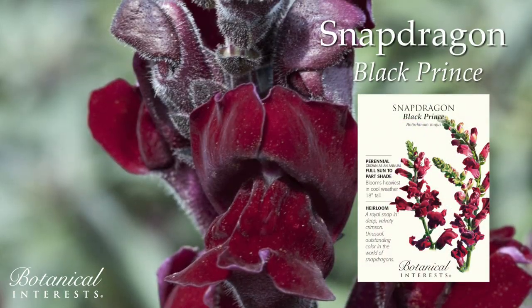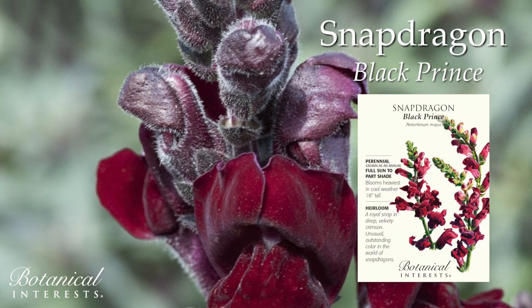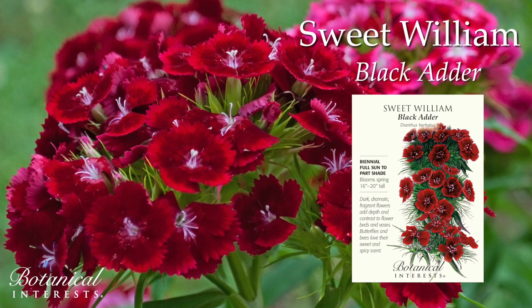A royal snap in deep, velvety crimson — an unusual color in the world of snapdragons. Dark, dramatic, fragrant flowers add depth and contrast to flowerbeds and vases.